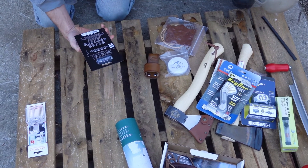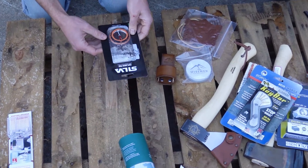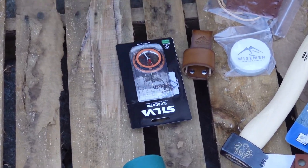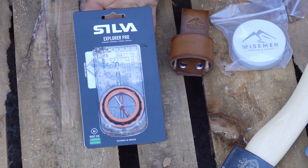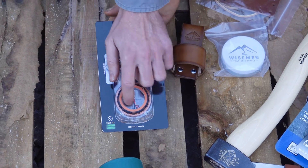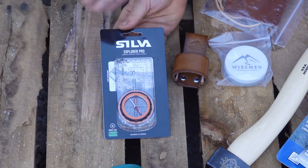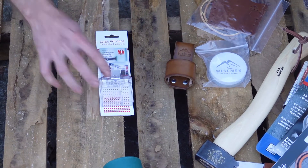We've got a Silva compass — some of the best compasses in the world are made by that company and it has a five-year warranty. People really love these compasses. The dial is actually glow-in-the-dark so you can see it after dark. Pretty neat.